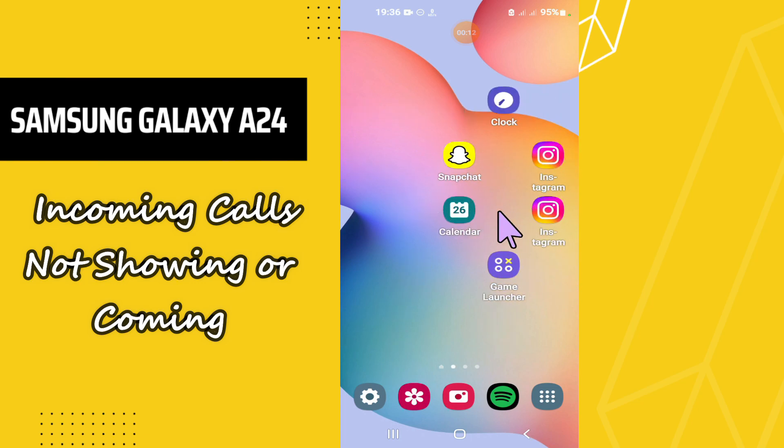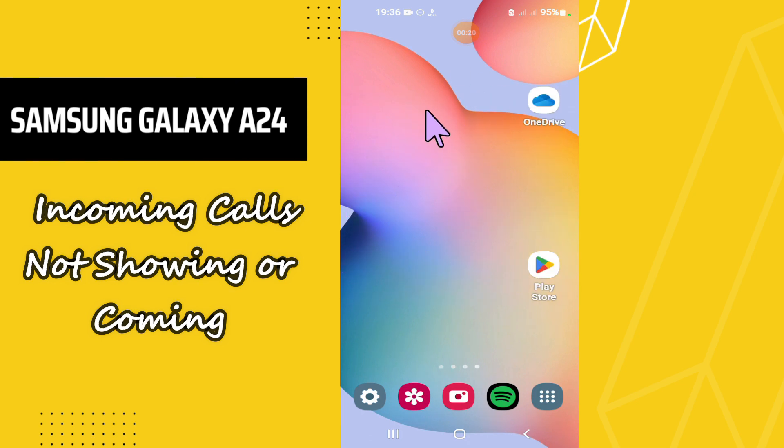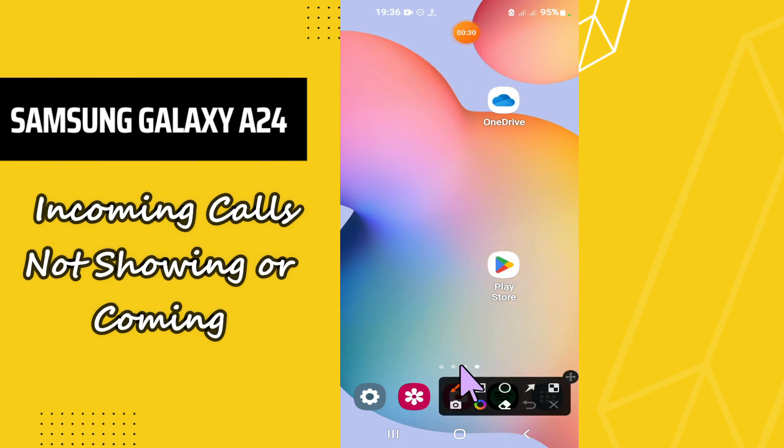Welcome back to another video. In this video I will talk about the incoming call problem in your Samsung Galaxy A24. If you're facing the incoming call issue — like incoming call is not showing or not coming — I will tell you how you can easily resolve it. Follow all the steps, watch the complete video, and if you are watching it for the first time, don't forget to subscribe. Now let's watch the video.